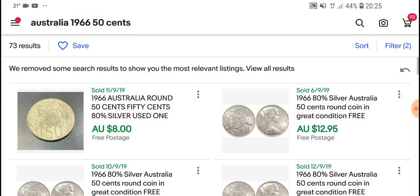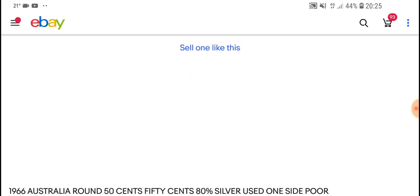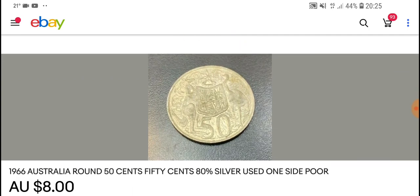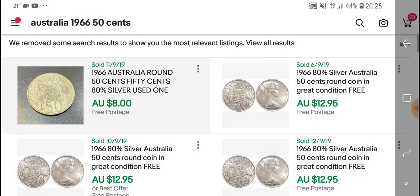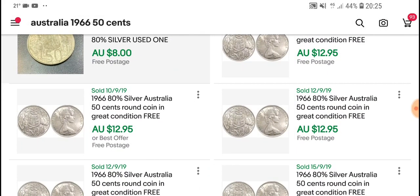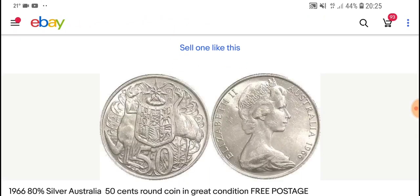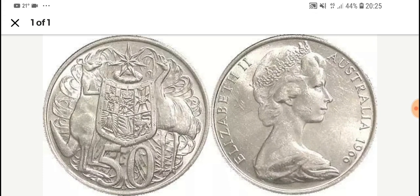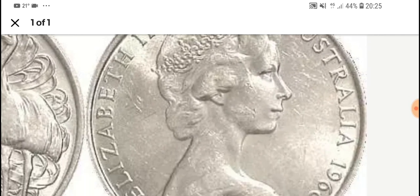Moving to sold items, this one sold for eight dollars including postage, so about seven dollars for the coin itself — it's obviously quite circulated and in pretty bad condition. Then we have one that sold for $13 including postage, so about $12 for the coin. You can tell it's been in circulation from all the scratches, but it's still in reasonably good condition.